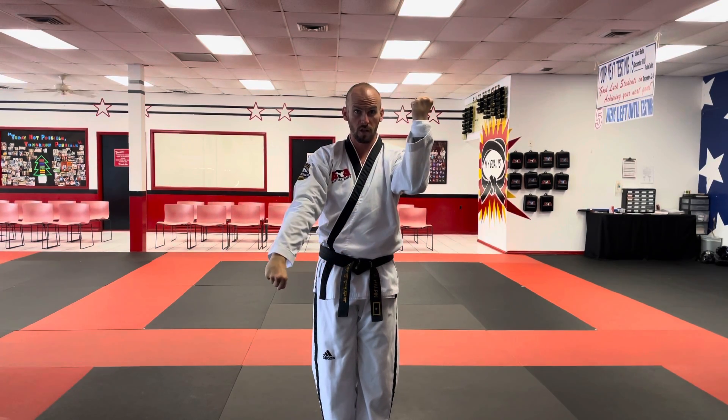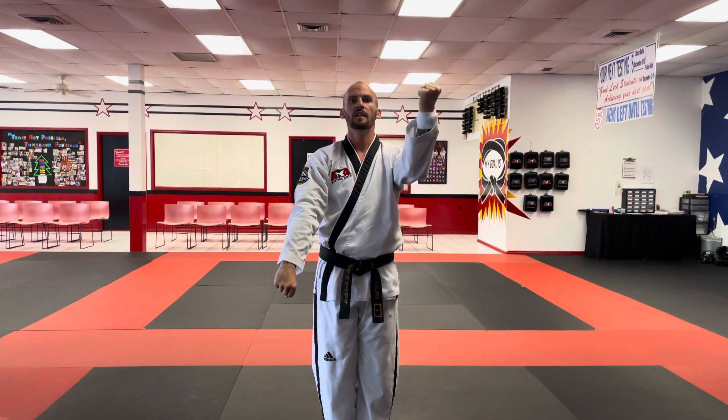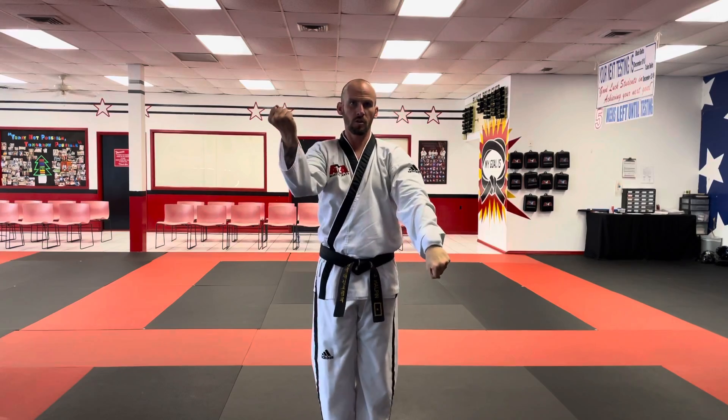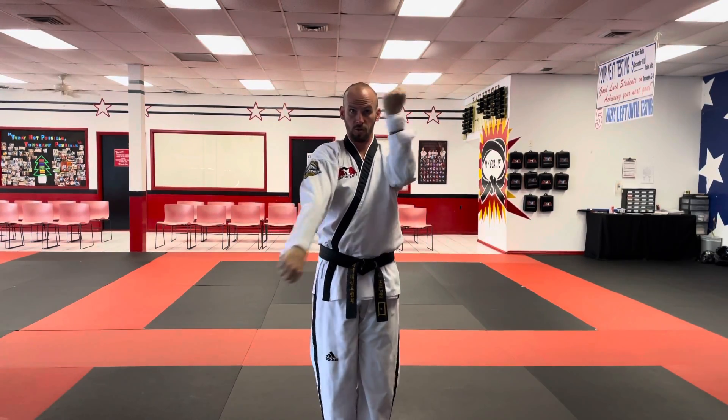My arms are passing each other very, very close. If I got any closer, I would hit my arms. In fact, when most people do this block, you can hear we're usually hitting our uniform. It's that close.